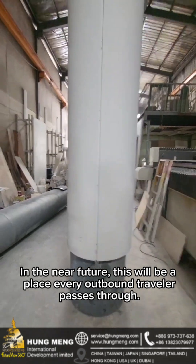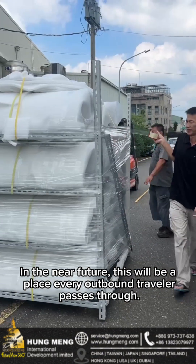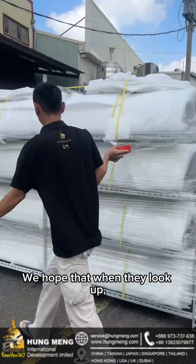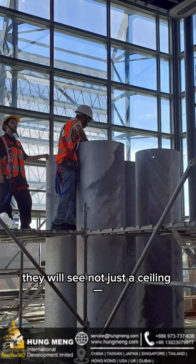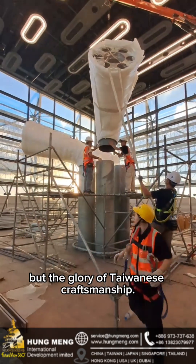In the near future, this will be a place every outbound traveler passes through. We hope that when they look up, they will see not just a ceiling, but the glory of Taiwanese craftsmanship.